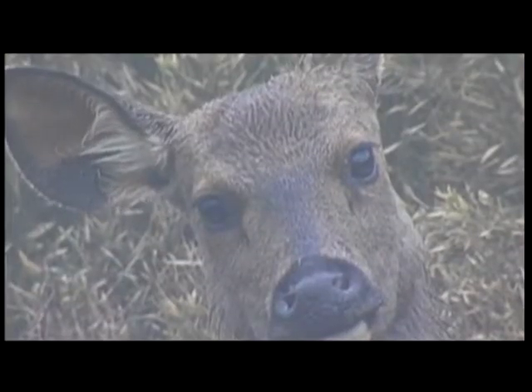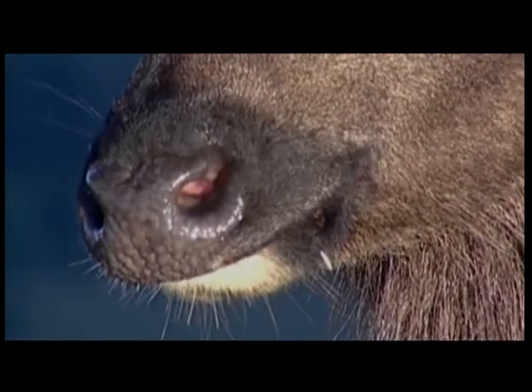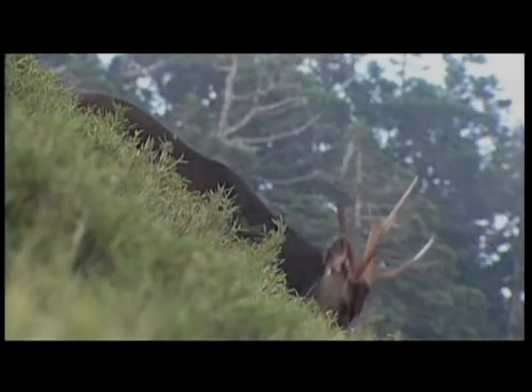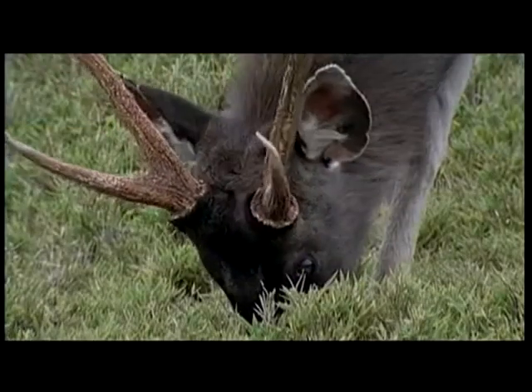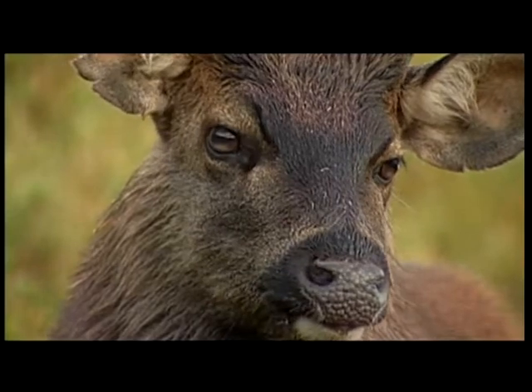There are two big ears on the sides of a Sambar's head. Its other surrounding detector is its ultra-sensitive nose. It is still able to sniff the faintest of scents from far away. The Sambar's eyes are on the sides of its head.